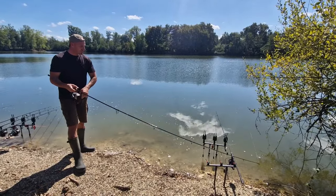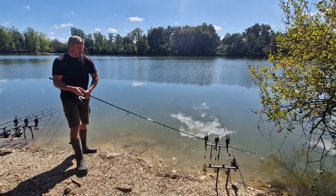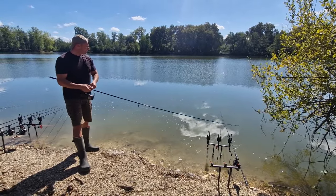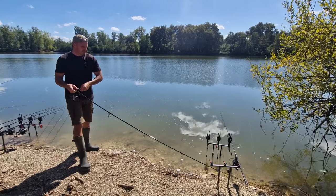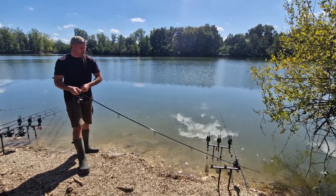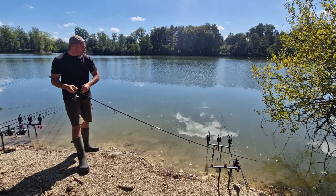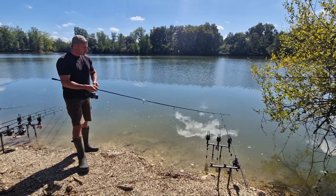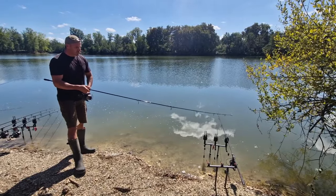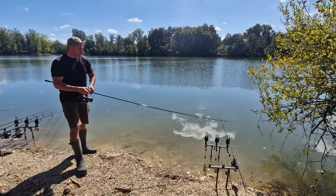Encore une touche de journée. Les poissons sont bien plus actifs la journée que la nuit. En 24 heures, on est à la 8ème touche — c'est un beau rendement, les poissons sont bien actifs. Ça, c'est une canne que j'ai placée à l'extérieur de l'amorçage, un bon 5 mètres en extérieur. Une petite flottante décollée juste de l'hameçon — une sorte de leurre pour un poisson qui tournerait autour de l'amorçage. Visiblement, c'était pas trop mauvais.